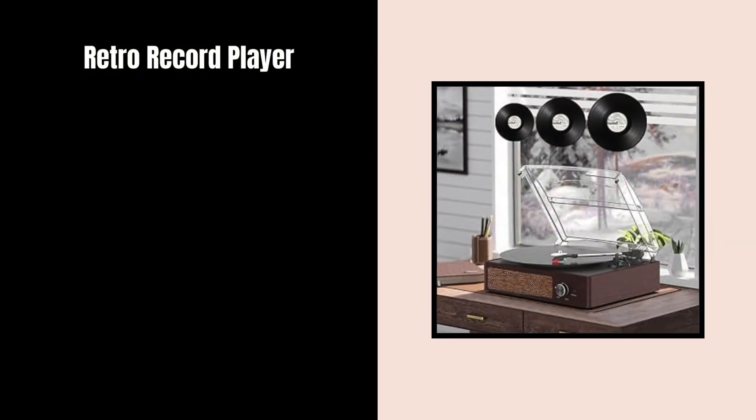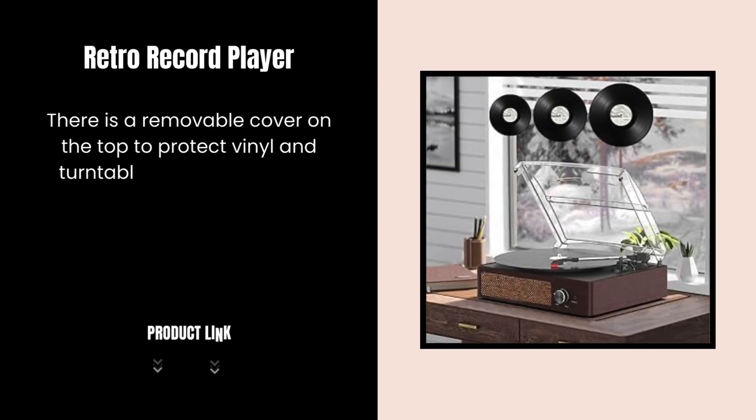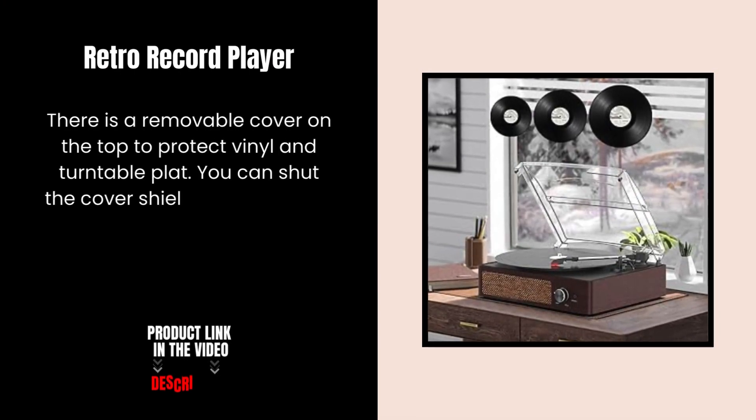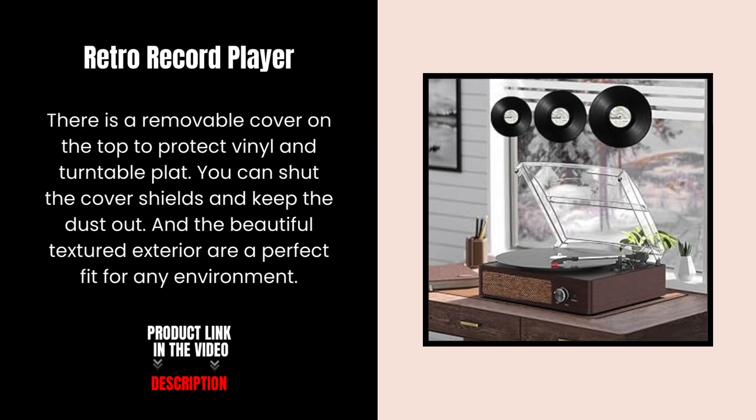Retro Record Player. There is a removable cover on the top to protect the vinyl and turntable platter. You can shut the cover to shield and keep the dust out. The beautiful textured exterior is a perfect fit for any environment.